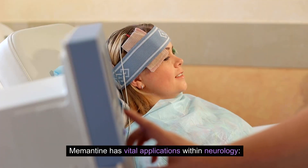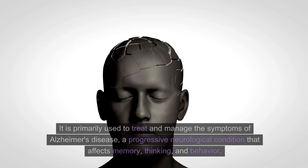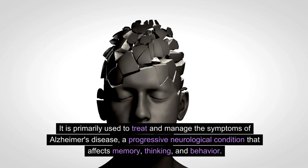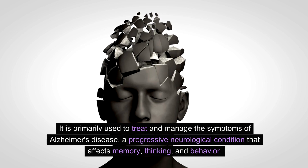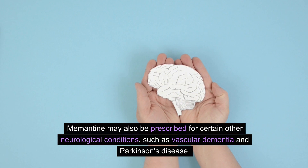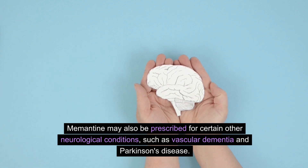Memantine has vital applications within neurology. It is primarily used to treat and manage the symptoms of Alzheimer's disease, a progressive neurological condition that affects memory, thinking, and behavior. Memantine may also be prescribed for certain other neurological conditions, such as vascular dementia and Parkinson's disease.